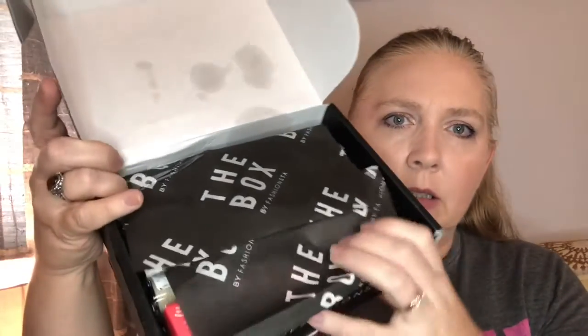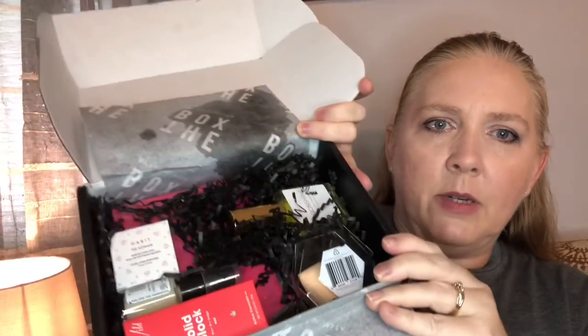I paid about $19-$20, so I'm excited to see what's in here. When you open the box, it comes wrapped in paper and packaged in the little black squiggly filler. Let's see what we got here.